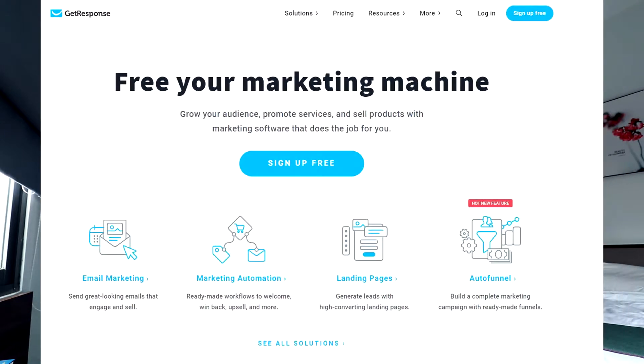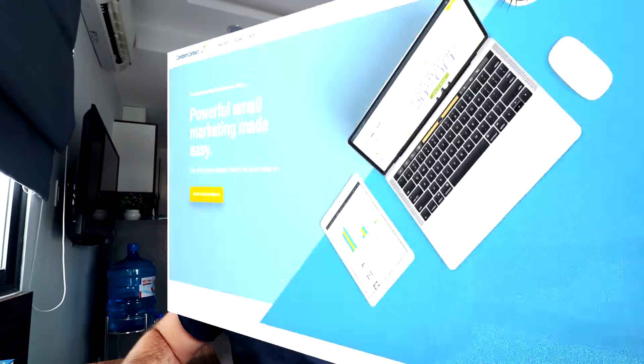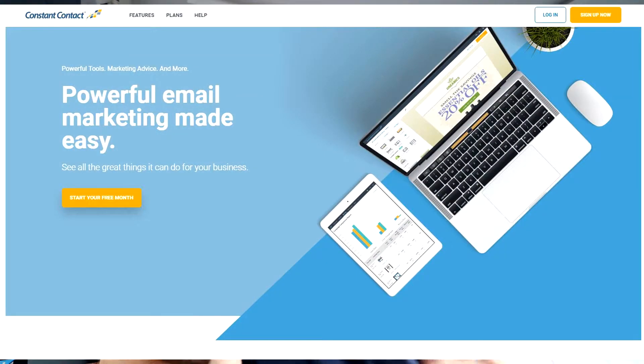Number five is GetResponse, a classic small business email marketing platform that comes with everything you'd expect: email automations, landing pages, custom templates, and custom email design. Number six is Constant Contact, which is similar to GetResponse with email automation, forms, and analytics. Constant Contact is really ideal for non-profits because they provide discounts for non-profits, so if you're running a non-profit, definitely take a look at Constant Contact.